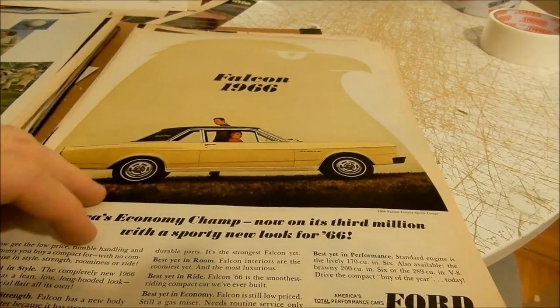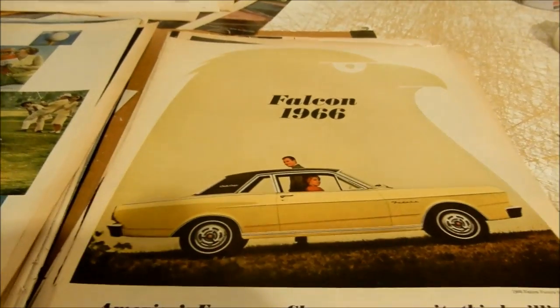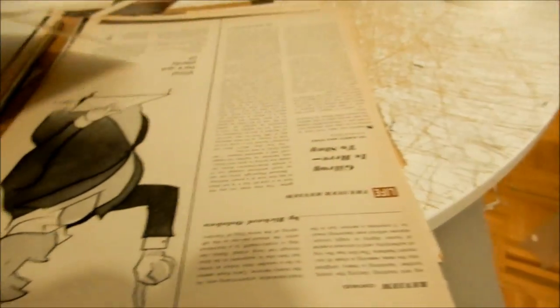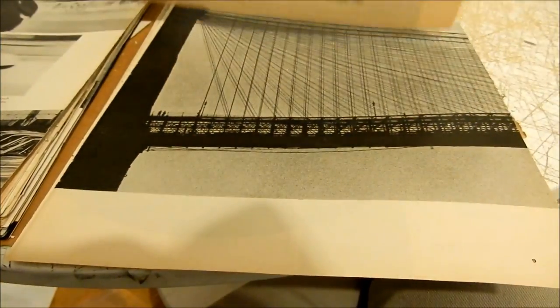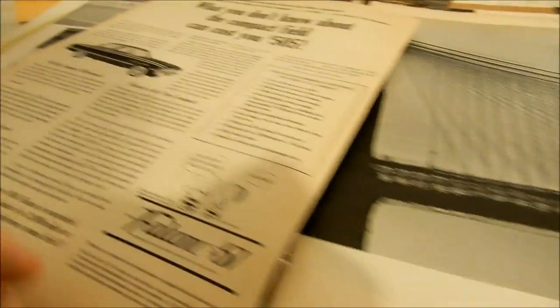Here's a '66 Falcon — cool ad. This is a two-page Ford racing ad — no, it's all here. And there's another Falcon ad as well.